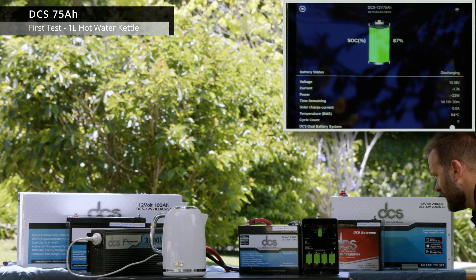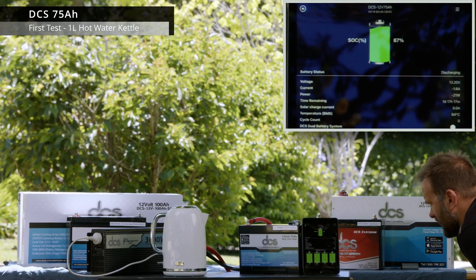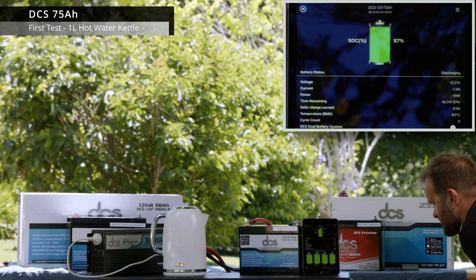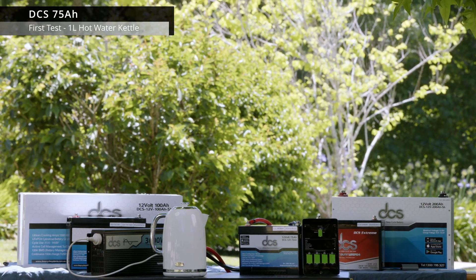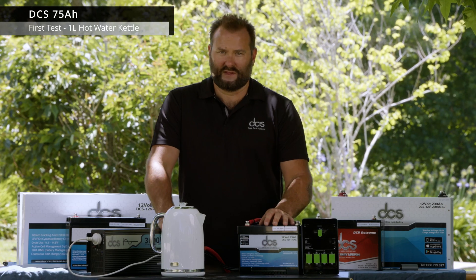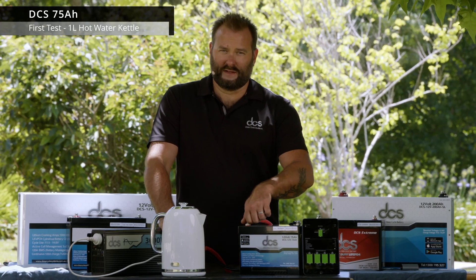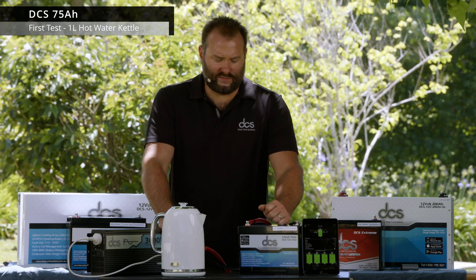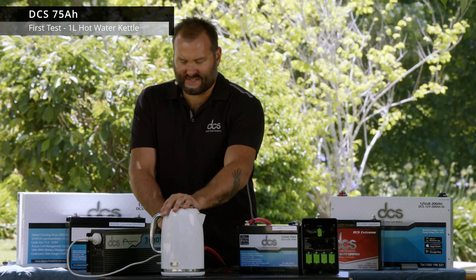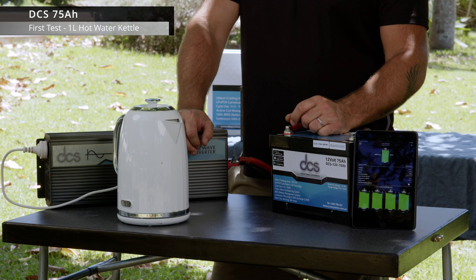The battery management system temperature — the transistors got up to around 84 degrees on the heatsinks. We'll discuss more about that in further videos, but no problems there at all. You can see we're back at a resting voltage now at 13.2 volts. So a little 75 amp hour battery boiled a one liter jug of water on a 2.2 kilowatt kettle and did it quite easily, maintaining 12.3 volts at very high load. If you can boil a jug of water on such a thirsty appliance, this little battery pack will have no problems running an induction cooker, a coffee machine, and whatever else.